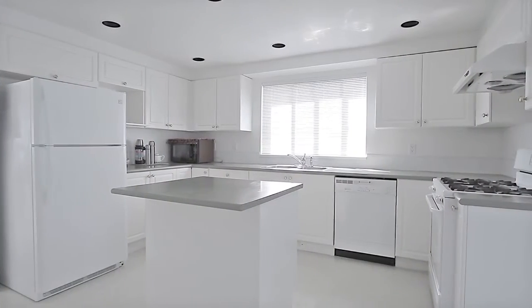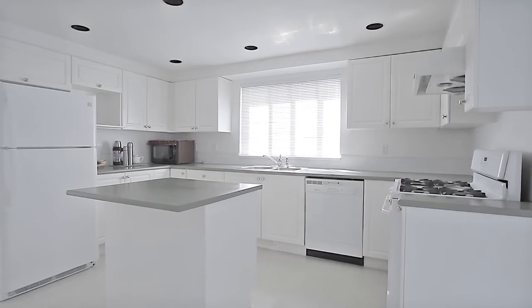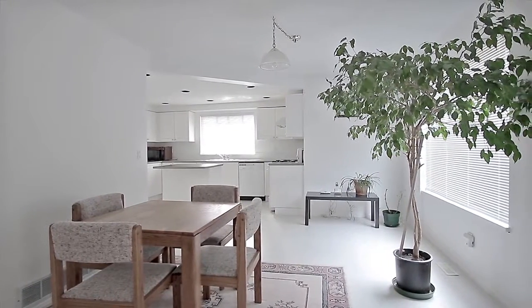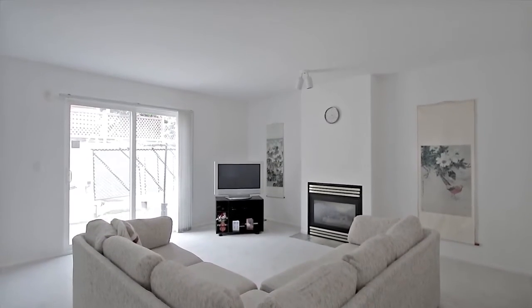Your spacious kitchen features a central island with bar seating, a gas stove, and is open to the eating area for your morning coffee and the family room, which has another gas fireplace.